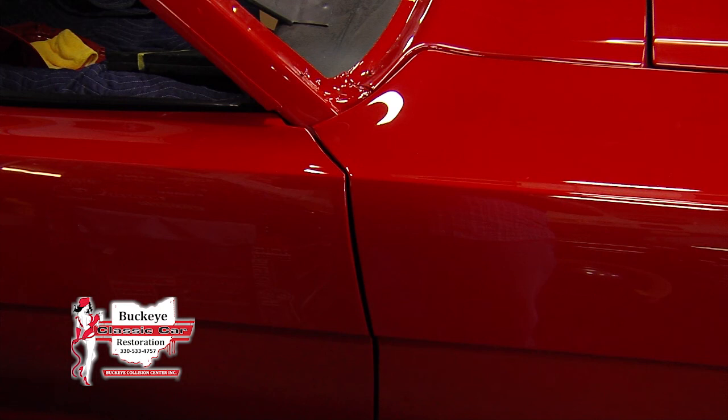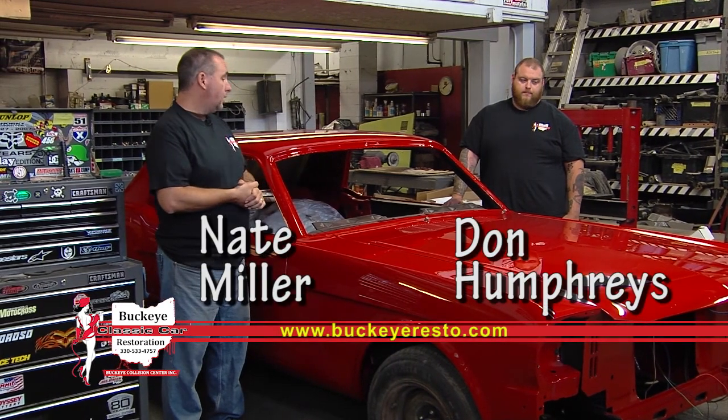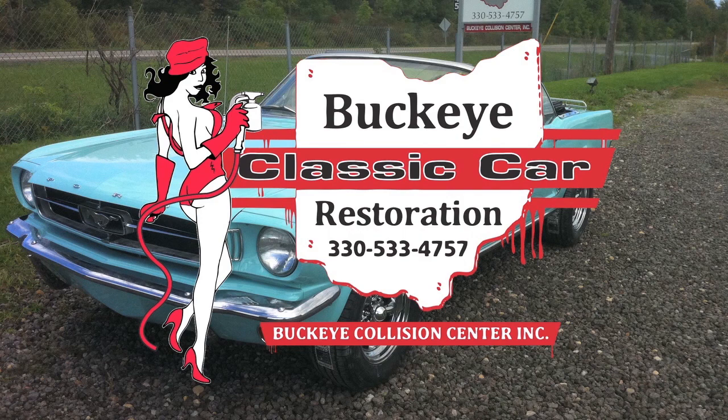Having a plan and sticking to it is a very key component. We can help customers with their plan — we do detailed outlines for them. We also do insurance claim work for these cars, work for Hagerty Insurance and American Classic Insurance to get them back on the road after a minor collision. Give us a call at Buckeye Classic Car Restoration, Canfield, Ohio — 330-533-4757.